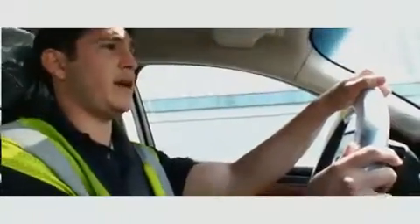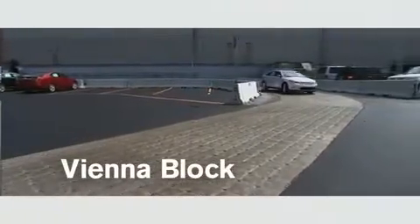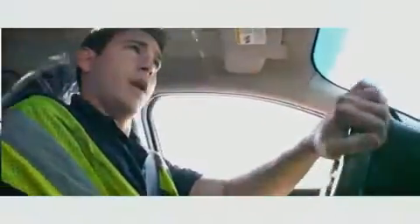Next, we run into the rough European brick, which simulates brick roads, into the Vienna block — the third part of the test. This checks any interior trim squeaks and rattles that might be detrimental to the customer.